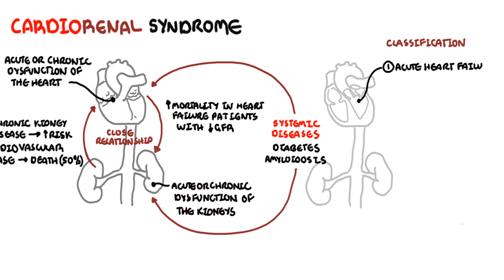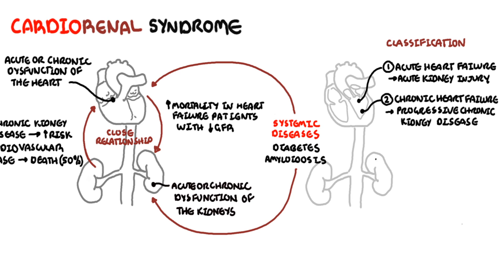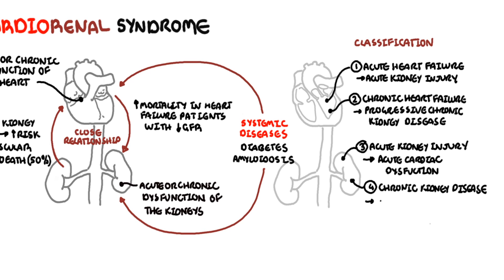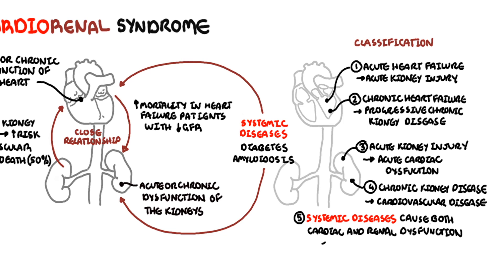Type 1 is when you have acute heart failure causing acute kidney injury. Type 2 is chronic heart failure causing chronic kidney injury. Type 3 is when abrupt or worsening acute kidney injury can lead to acute cardiac dysfunction such as heart failure. Type 4 Cardio-Renal Syndrome is when you have chronic kidney disease contributing to cardiac dysfunction, which can manifest as coronary artery disease, heart failure, or arrhythmias. Type 5 is when you have essentially a systemic disorder such as sepsis or diabetes that can cause both cardiac and renal dysfunction.